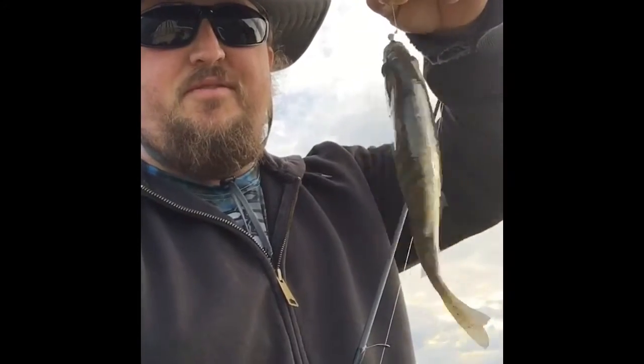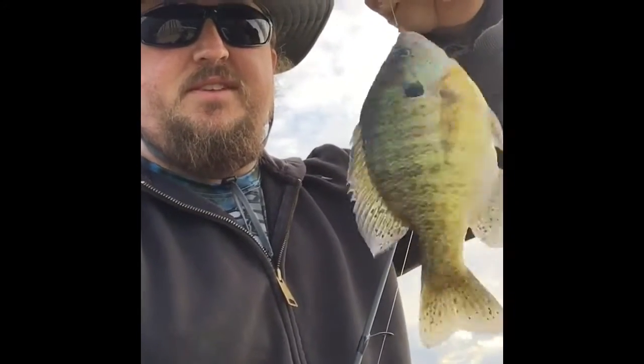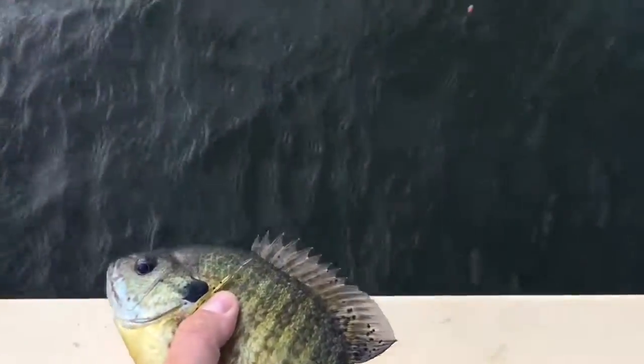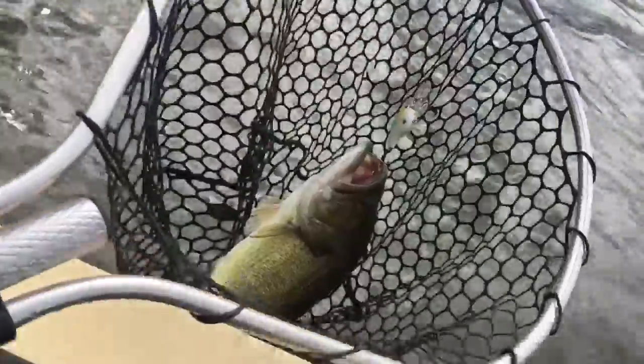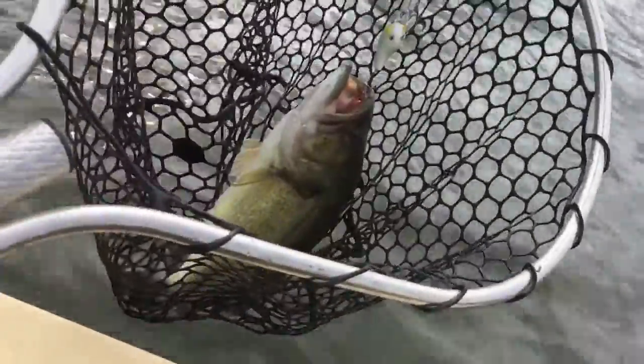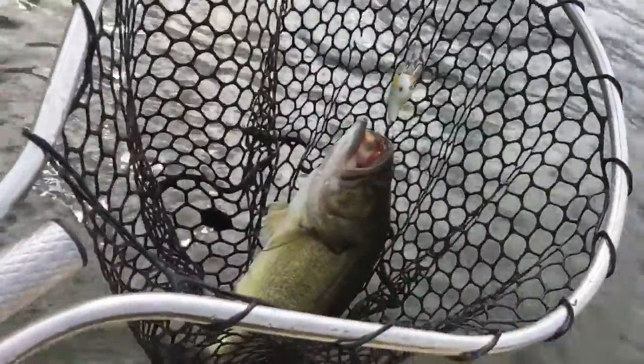He doesn't want to slow down for the picture, but a good size sunfish — we'll get him loose and back in the water. And here goes Mr. Sunfish. So we got another one here: a good size largemouth bass on a medium diving crankbait. Good enough we had to get him in the net.